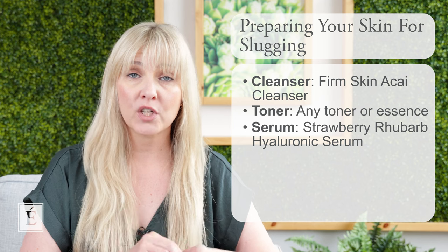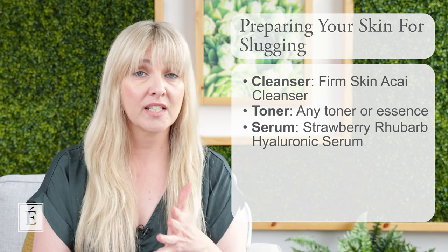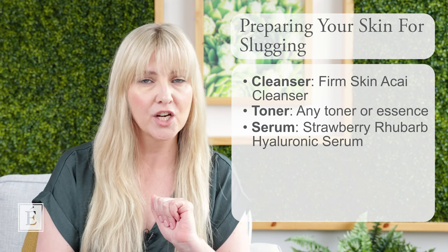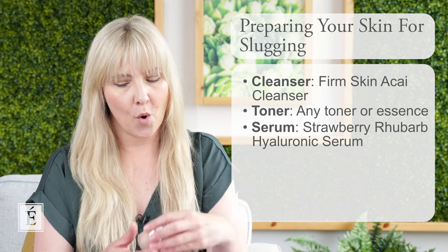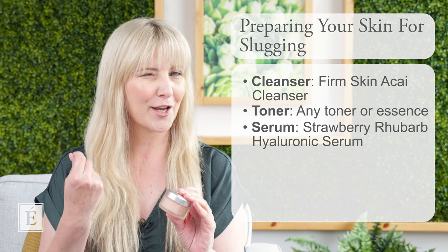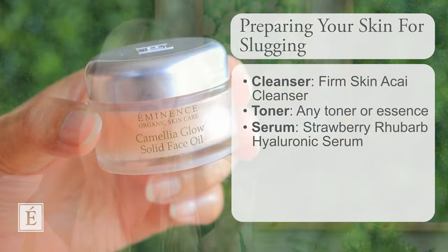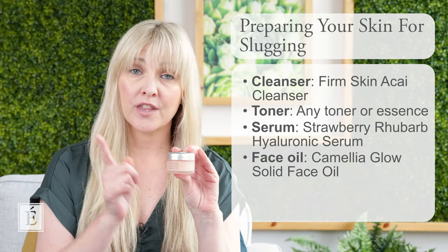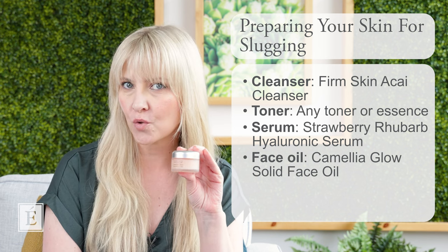For your moisture care, go right ahead and use a nighttime moisturizer. We've got two that I love: the Marine Flower and the Minnoy Age Corrective. But today I brought one of my personal favorites because it also acts almost like an occlusive in its own right — the beautiful Camellia Glow Solid Facial Oil. This has definitely got more weight to it, so it can go on first if you like to use a facial oil.